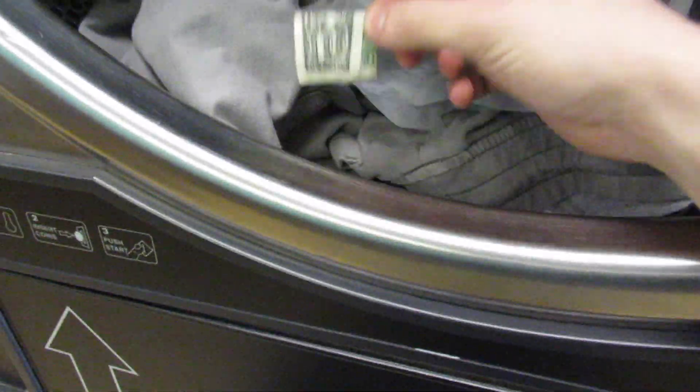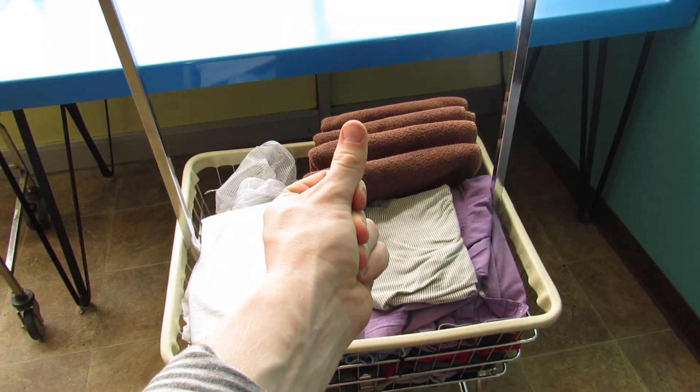A dollar. Alrighty, now that I got all that done, time to get all these clothes back into my car.